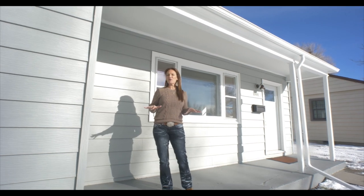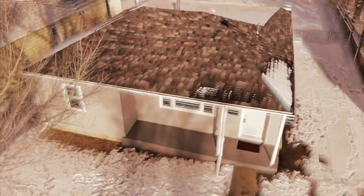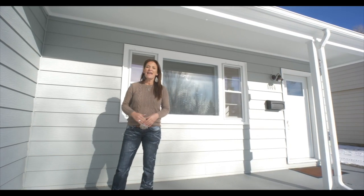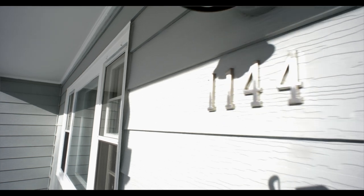Imagine yourself on this porch in the summer, in a rocking chair, sipping a cool drink. Hi, my name is Alicia Collins with Remax The Group and the Alicia Collins Real Estate Team. And today, we're at 1144 West 22nd Street.